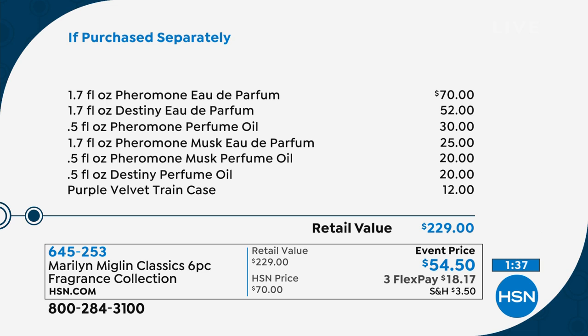The Pheromone Eau de Parfum alone makes this entire kit worth it — listed at $70 value, but Marilyn sells it for $75 at her institute in Chicago and elsewhere around the globe. The Destiny Eau de Parfum is a $52 value. You're also getting the Musk Eau de Parfum, which is a $25 value. Then we get to the perfume oils — very highly concentrated. $30 just for the Pheromone oil because of the very specific, special, fine ingredients. The Destiny perfume oil is $20 and so is the Pheromone Musk perfume oil. And the purple velvet train case is a $12 value.